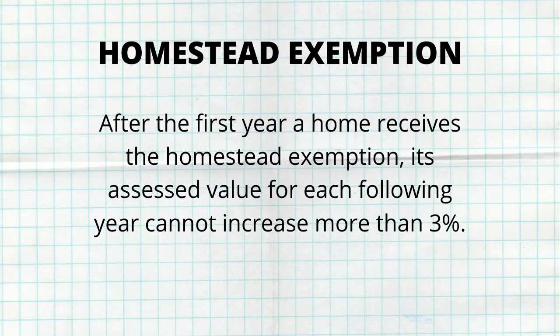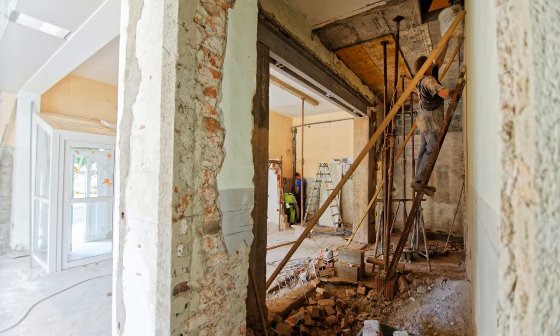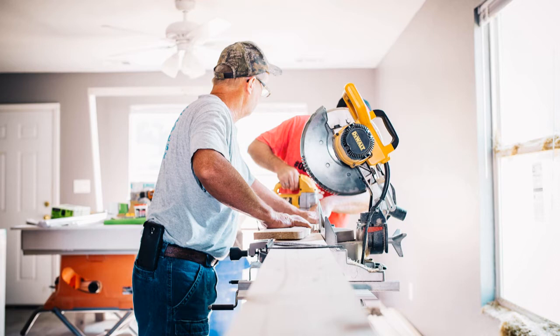In addition to that, when the assessed value of your home increases on your homesteaded property, the taxable value will not exceed 3% each year or the average consumer price index, whichever is lower. Just to give you an idea, this year the consumer price index is expected to be around 2.2%. Keep in mind, this part of the exemption does not include increases in assessed value from additions or renovations to your home — it's just the normal increase in value over time.